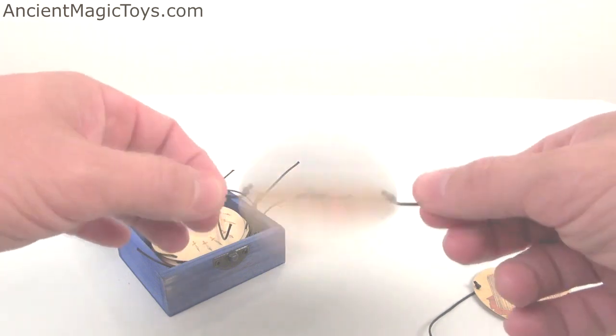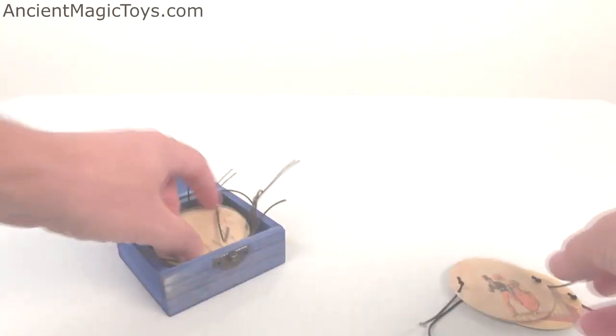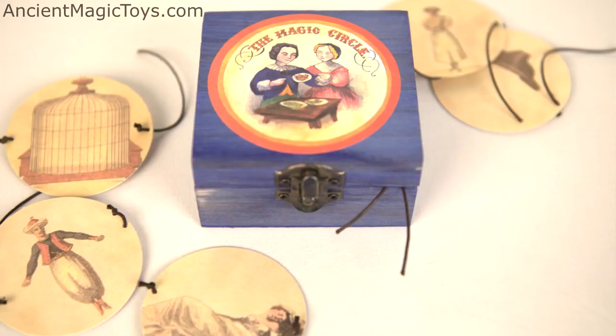This replica includes ten gorgeously printed reproductions on thick textured round cards, all housed in a handsome wooden box.